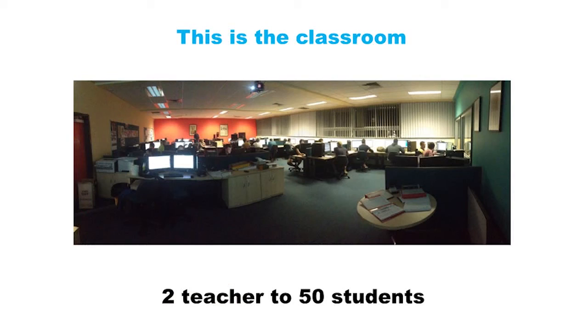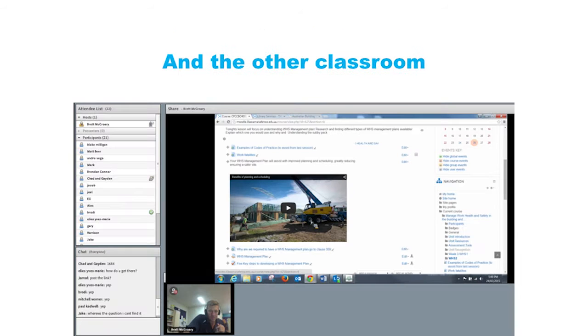We have two teachers to 50 students currently completing this course. You'll notice this is a typical Monday night class with 30 students present. We have the other classroom, which is 20 students online. You may not notice, but the face-to-face class still accesses everything through Moodle and Adobe Connect.